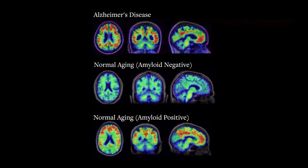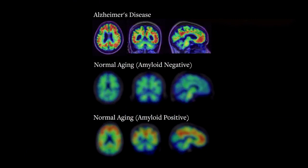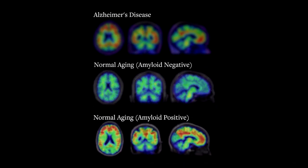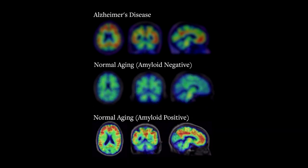These are PET scans from three different people: a person with Alzheimer's disease, a normal older person who has no amyloid in the brain, and an older person who has a lot of amyloid in the brain.